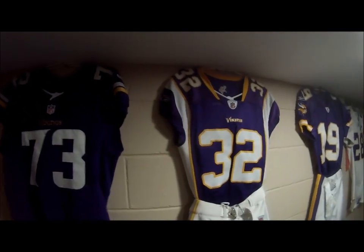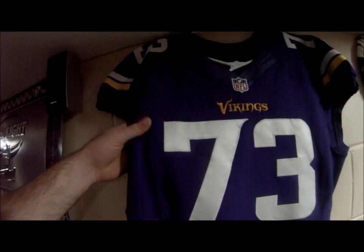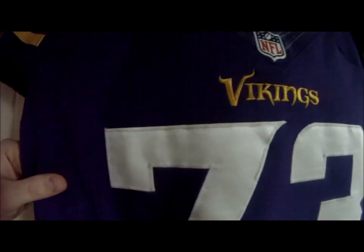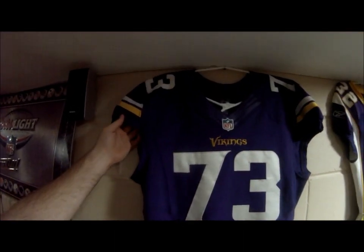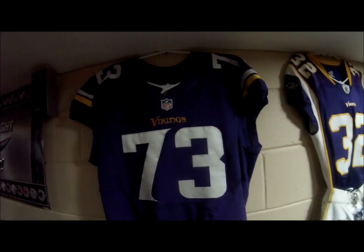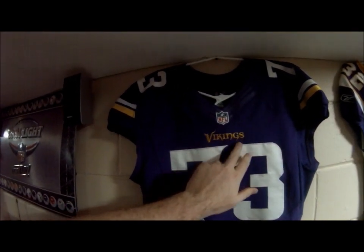Teddy Bridgewater came into the league this year, which is 2014, and as you can see, this is from the 2013 season. There's no yellow tackle twill on any of the numbers at all, not even on the back for that matter. The only yellow stitching on these jerseys is the Minnesota Vikings logo on the front.